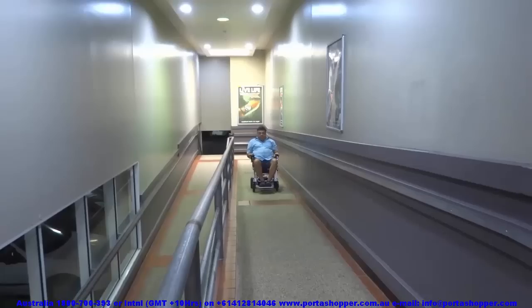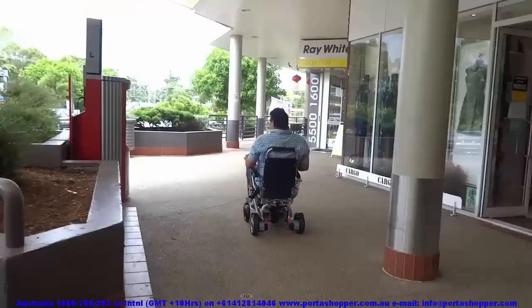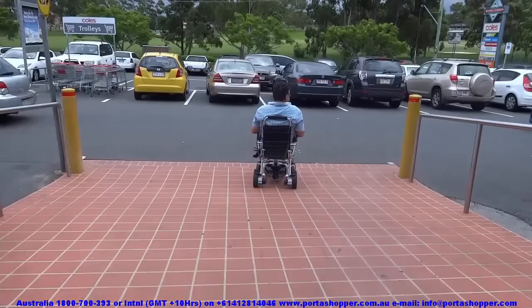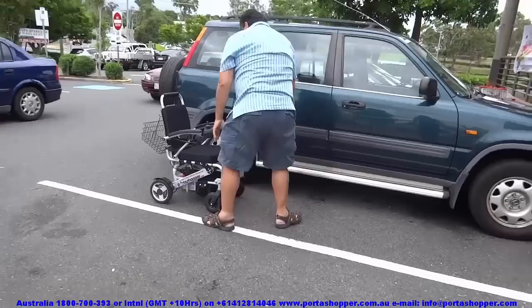On very steep downhill ramps, it is advisable to keep your wheelchair under power rather than risk slipping on an oil patch. The next safety feature is the automatic electric brake — the Portashopper cannot be operated without the brakes being on. As soon as the joystick is pushed forward, the electric brakes release and allow the chair to move; as soon as the joystick is released, the brakes automatically engage. Here you can see on this ramp that the wheelchair comes to a halt as soon as I release the joystick, meaning there is no risk of the wheelchair freewheeling down a slope while you are operating it or getting in and out.